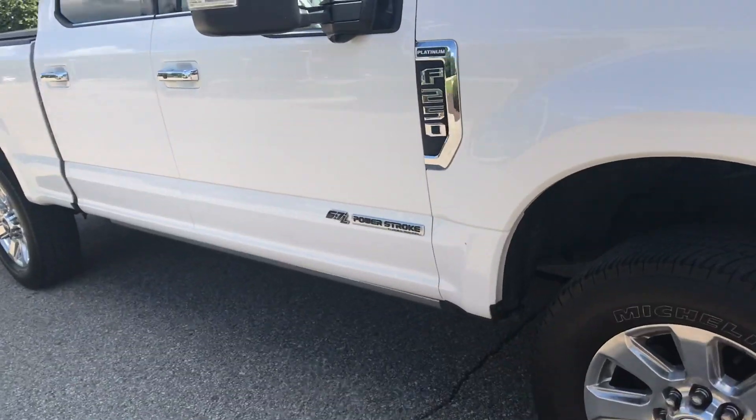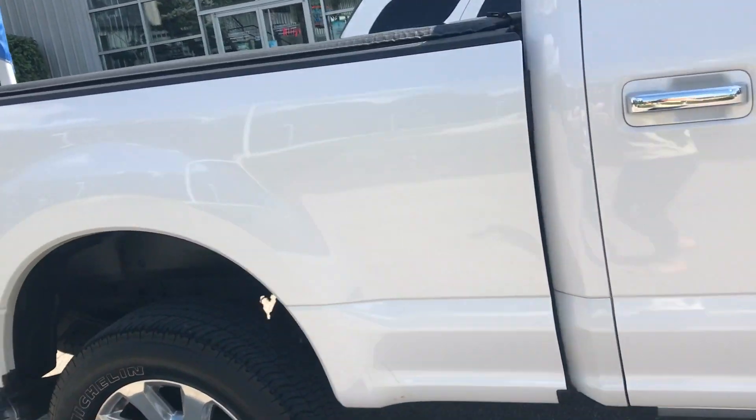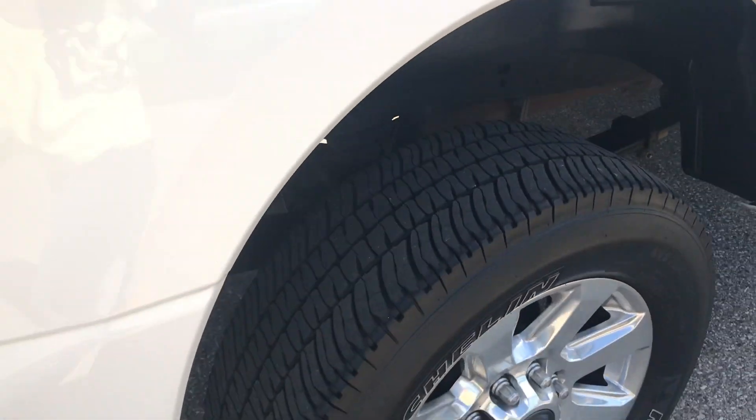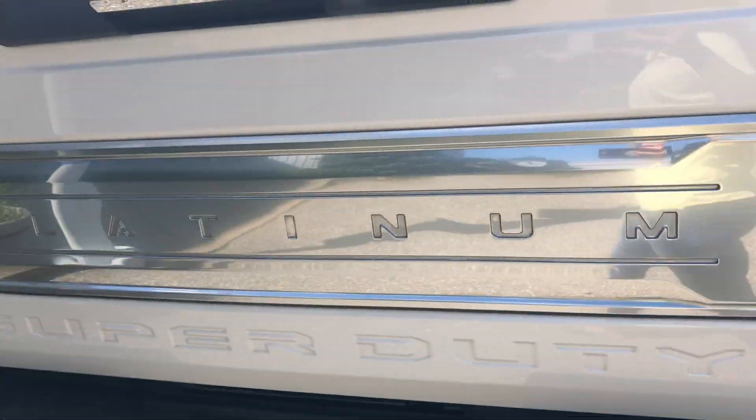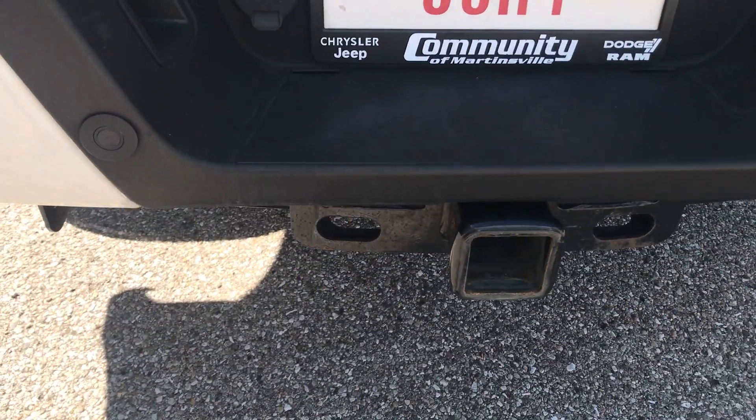Here's the 2017 Ford F-250 Platinum Edition. Tires are in good condition. Got your tow hitch back here.